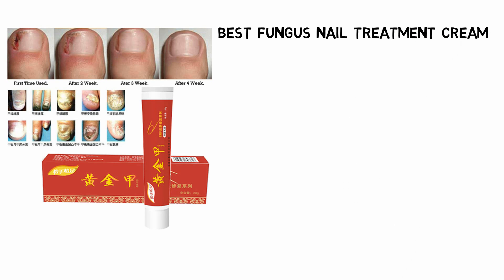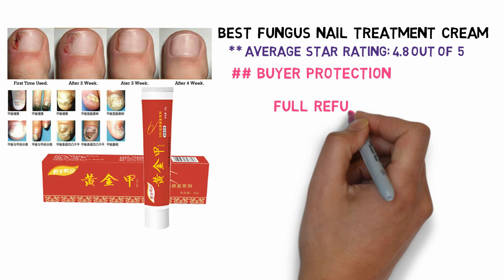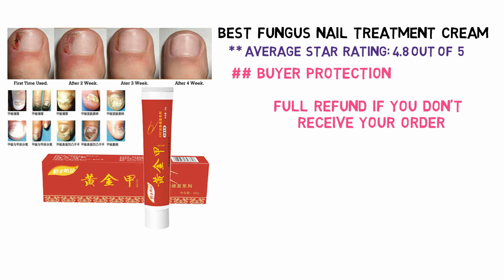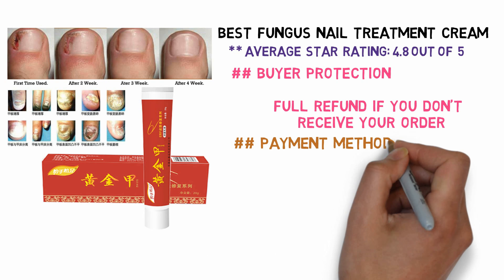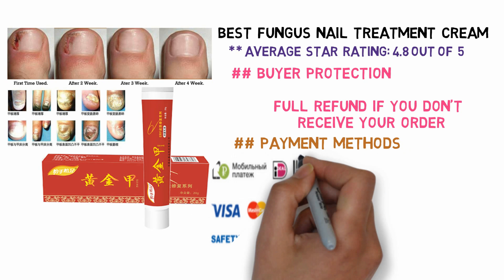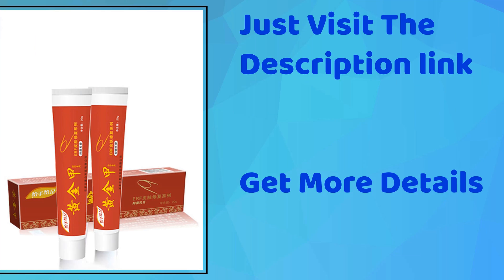Best nail treatment cream — average star rating 4.8 out of 5. Buyer protection: full refund if you don't receive your order. We support the following payment methods. See the description link to get more details and buy here.